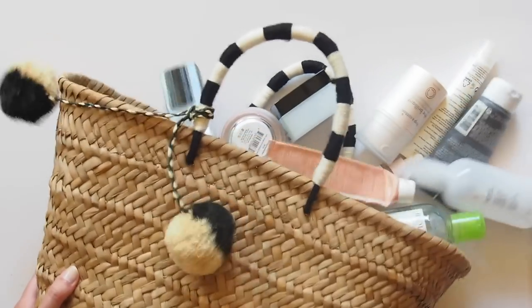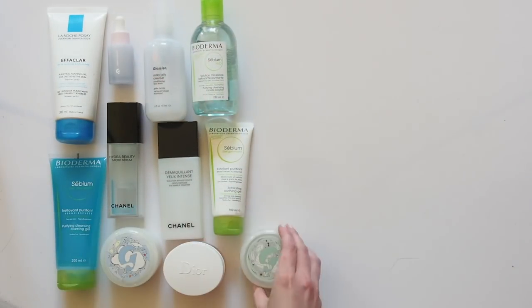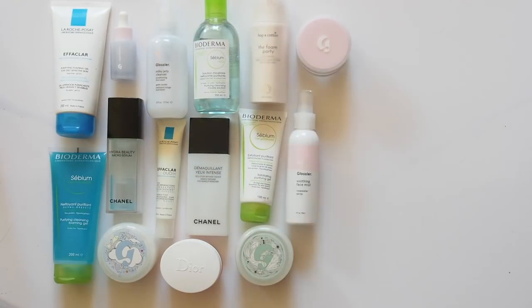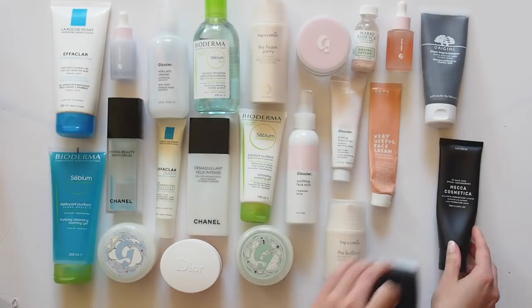Hello there, time for a very thorough look at my rather ridiculous skincare routine — my most requested video. Skincare was my first beauty love. As you're about to see, this video is the definition of that Glossier quote: everyone says they're low maintenance. I just like having a lot of options, high-end and drugstore to swap in and out depending on the state of my skin.